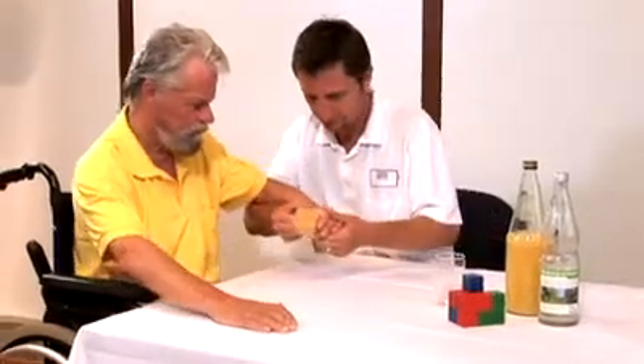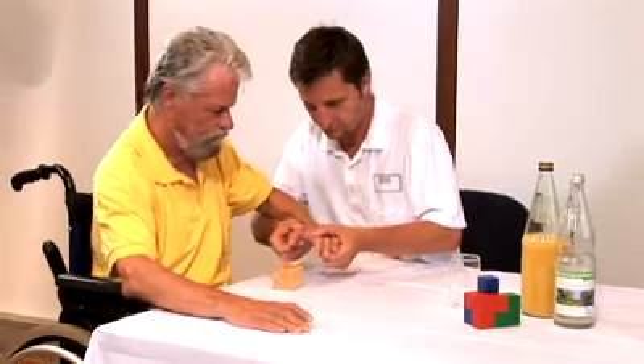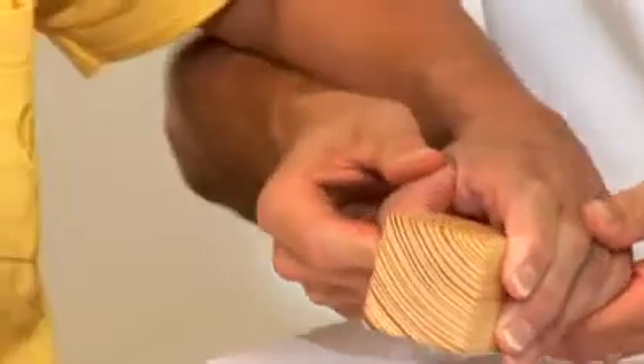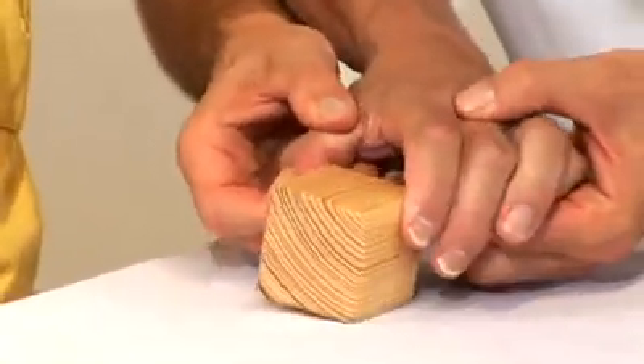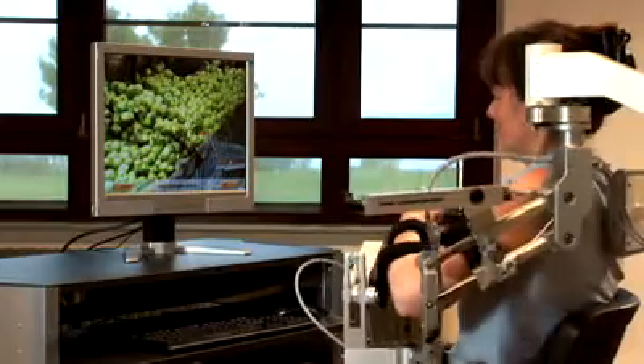Patients with impaired function of arms and hands that affect their use in daily activities have to train intensively to at least partially regain their functional skills. The Armeo supports this training by providing repetitive, highly motivating movement exercises.